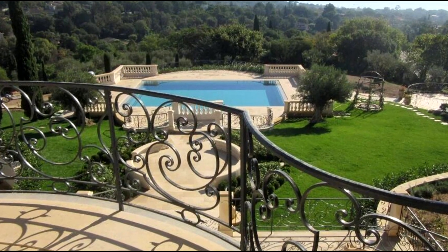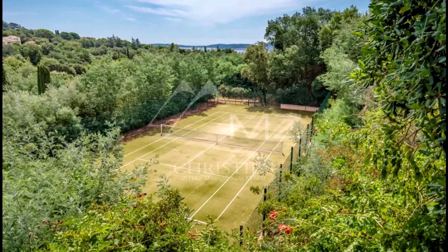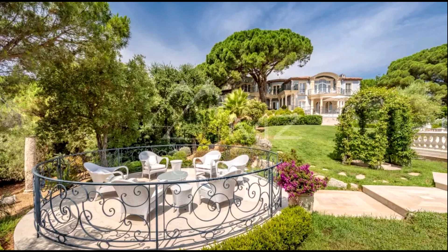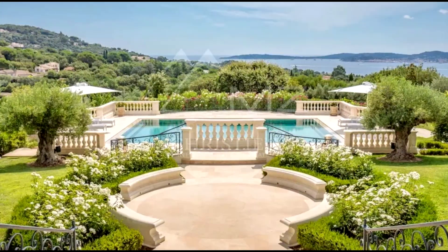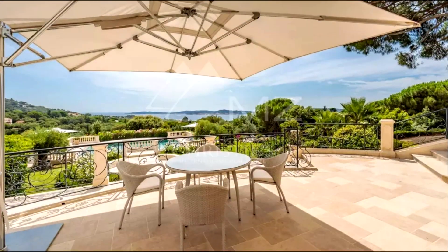The outdoor area consists of a large heated swimming pool, several terraces, and a tennis court. Landscaped gardens with Mediterranean plants and trees surround the villas. A large garage with space for six cars completes the outdoor space.